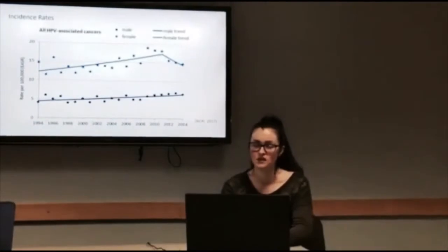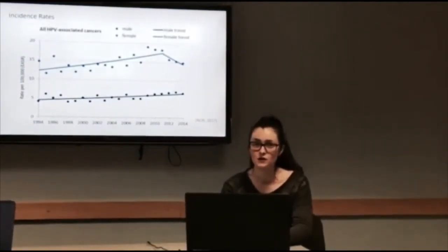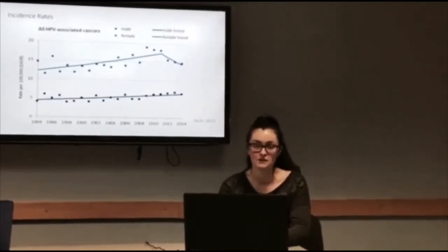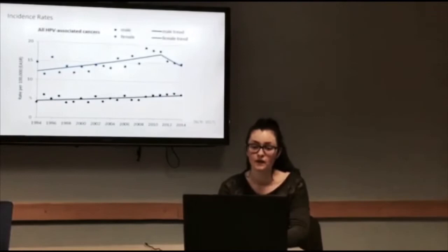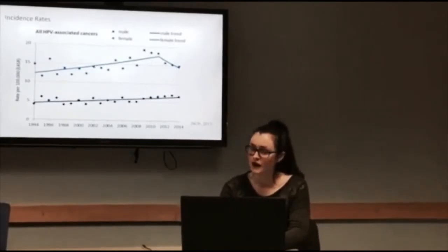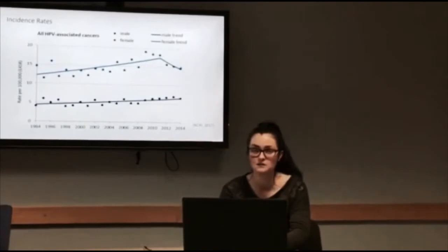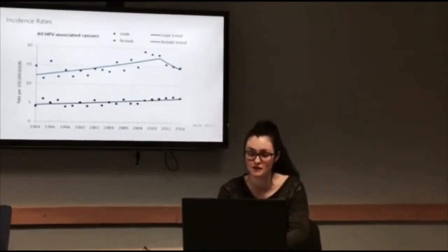HPV infection causes up to 420 cancer cases per year, and of these 130 are cervical disease. Most of these cancer cases are preventable with the vaccine. Of these, around 300 cases are in women and 90 are cervical disease. As you can see from the graph, there is a sharp decline in HPV associated cancer in females since the introduction of the vaccine.